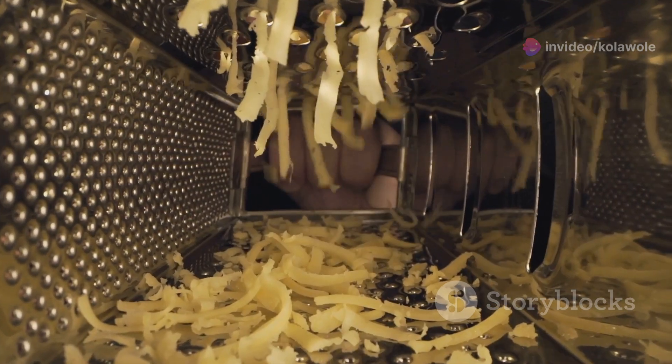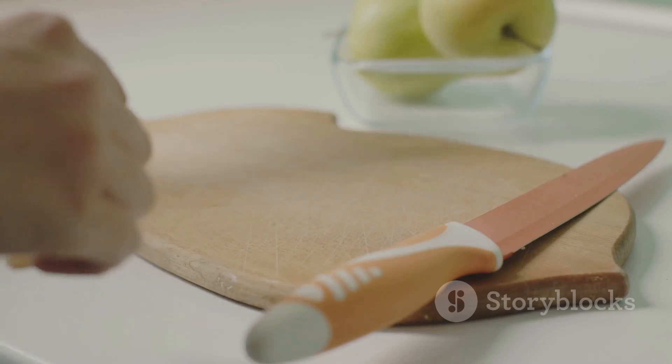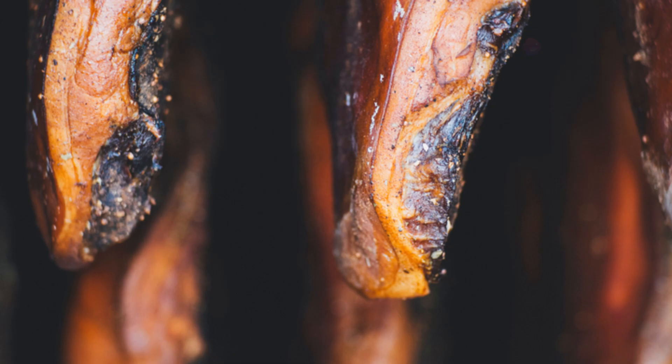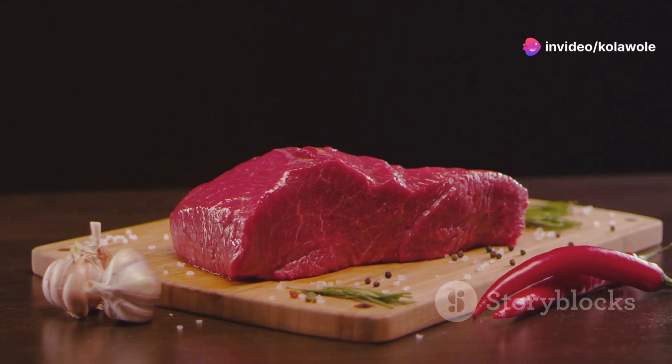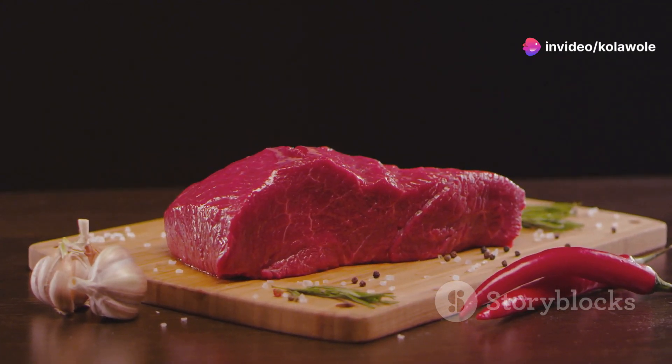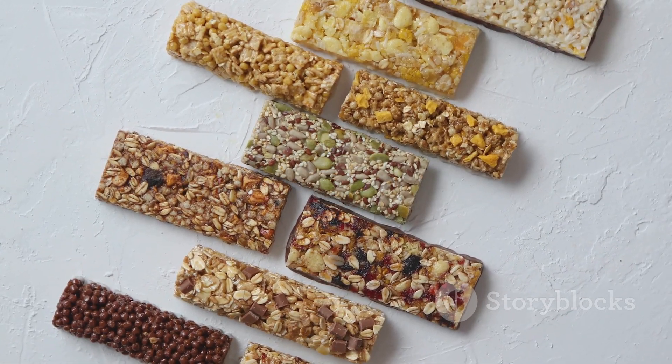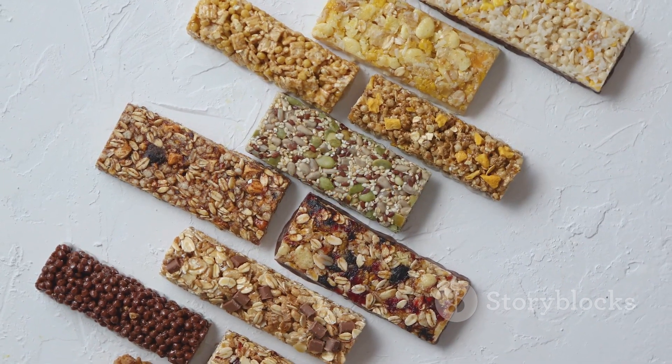Eleventh: string cheese. Convenient and packed with protein, it's a great on-the-go option. Twelfth: almond butter on apple slices. Sweet and nutty, this combo provides a good balance of protein and healthy fats. Next, number thirteen: beef jerky. Opt for a low-sodium variety for a portable high-protein snack.